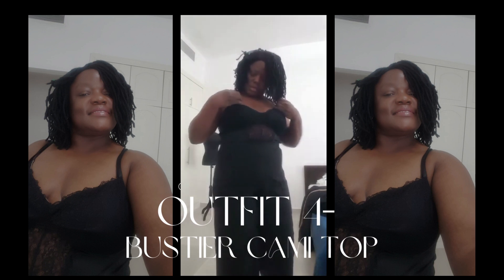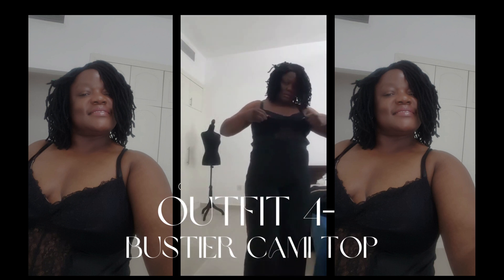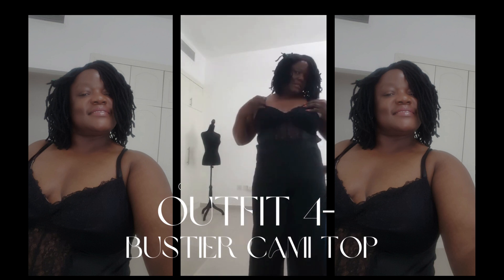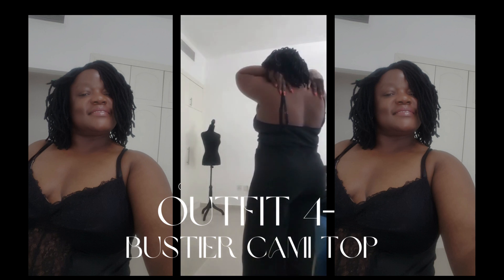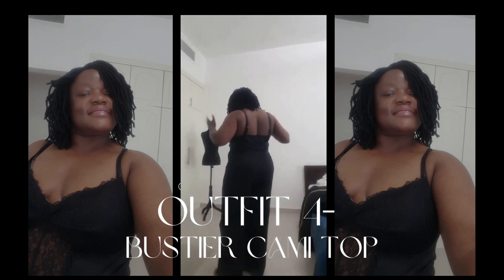Outfit number four: the Bustier Cami Top. For a touch of sophistication and glamour, I love to wear the Bustier Cami Top. It accentuates my figure and adds a touch of elegance to any outfit. I often pair it with a high-waisted skirt or wide-legged trousers for a chic and trendy look.